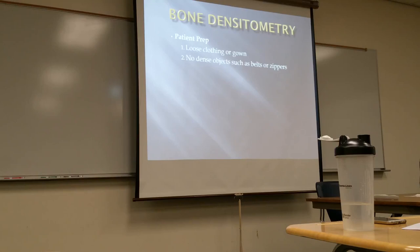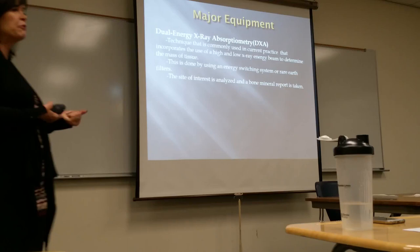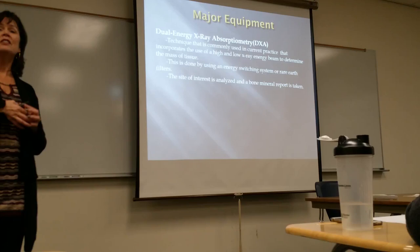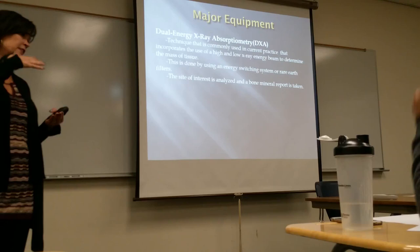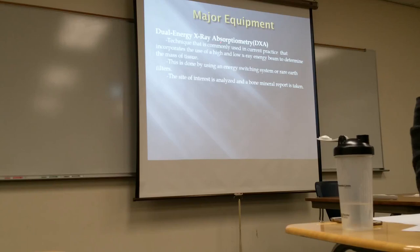The prep for bone densitometry is loose clothing or a gown, and no metal around the areas we're going to be imaging. The equipment — what we call DEXA — uses dual energy: a high energy and a low energy beam that alternates to see the difference in density of the bone from low energy to high energy, and that's how they get their readings. You may see it written as DXA or DEXA — dual energy x-ray absorptiometry.